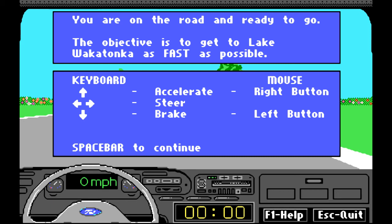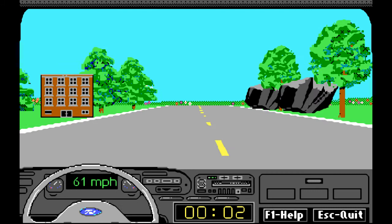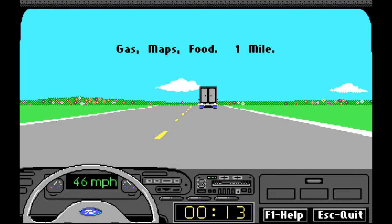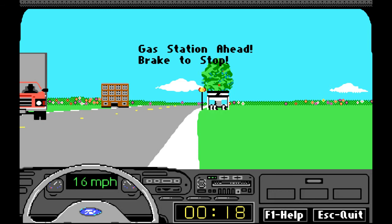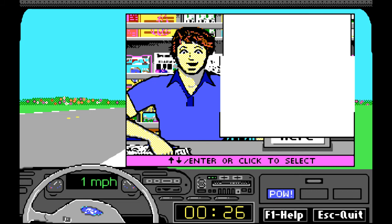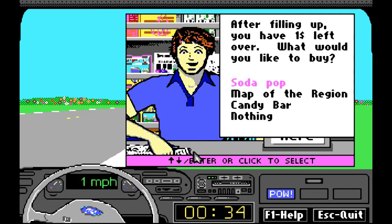We've got to drive careful, not crash into anything. There's some gas — maps and food. We've got to get a map, so let's stop there. I'm driving up to it right now. I crashed into it, but maps are sold here and that's what I need. After filling up, you have one dollar left — what would you like to buy?